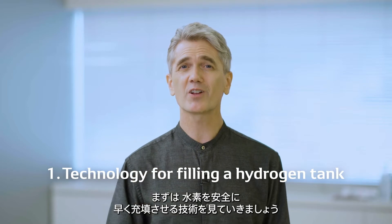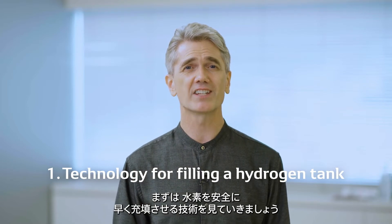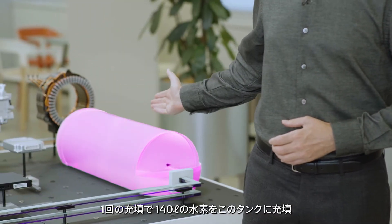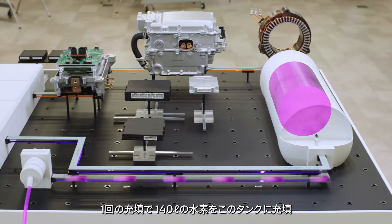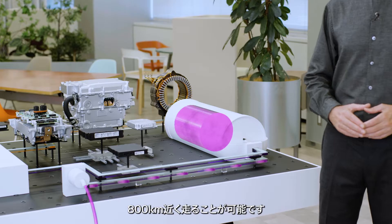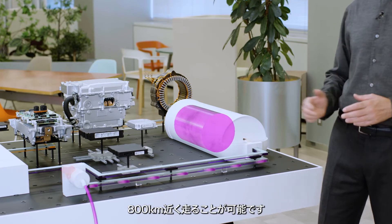First, let's take a look at the technology for filling a hydrogen tank safely and quickly. This tank has a capacity of 140 liters. Once it's full, the vehicle can drive about 800 kilometers, which is about 500 miles.